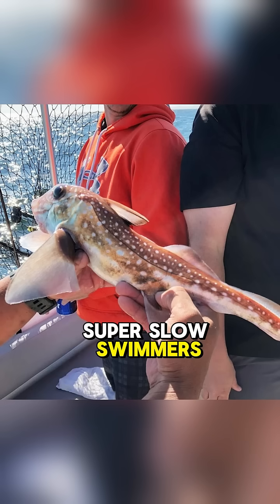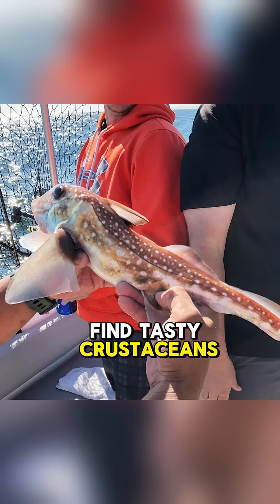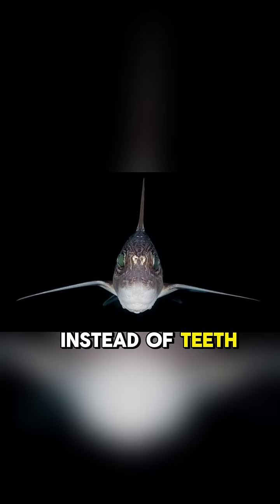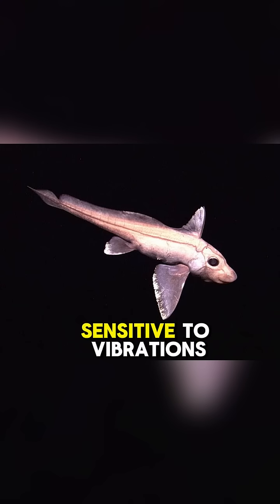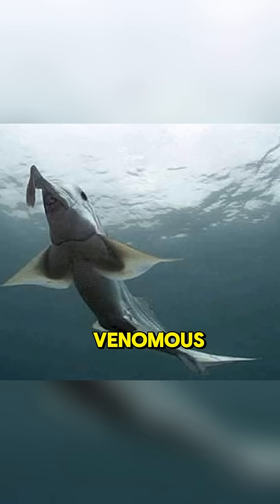This makes them super-slow swimmers, but they're able to hover near the seafloor where they can find tasty crustaceans, mollusks, and small fish to munch on. Instead of teeth, they have cartilage-crushing plates in their mouths, and instead of jaws, they have electroreceptors all over their snouts, which are super-sensitive to vibrations and can detect prey from far away. Some of their dorsal spines are venomous, which deters predators like bigger fish.